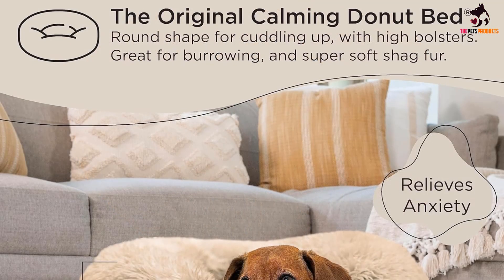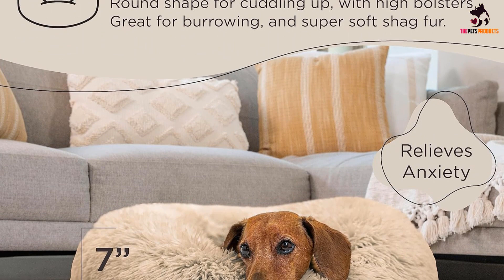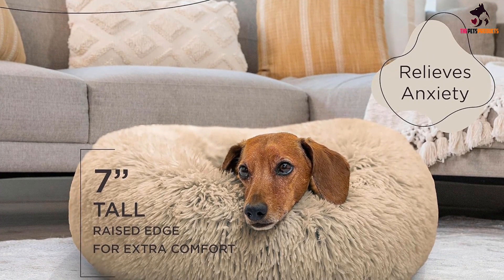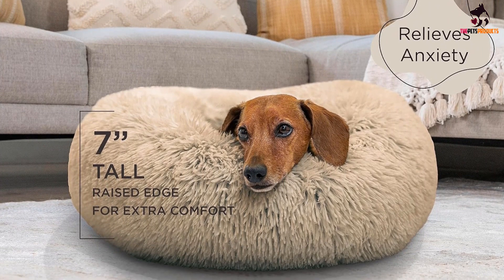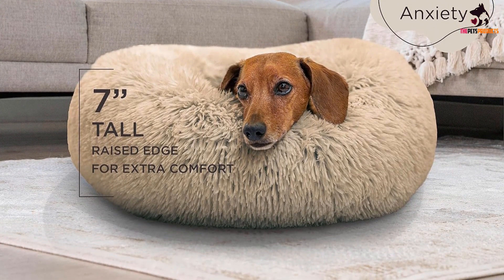The self-warming, luxurious material is designed to remind your dog of their mother's coat, making it an excellent pick for anxious pups. The bottom is water and dirt resistant to stop anything seeping down onto the floor, and the whole thing is washing-machine and tumble-dryer safe.